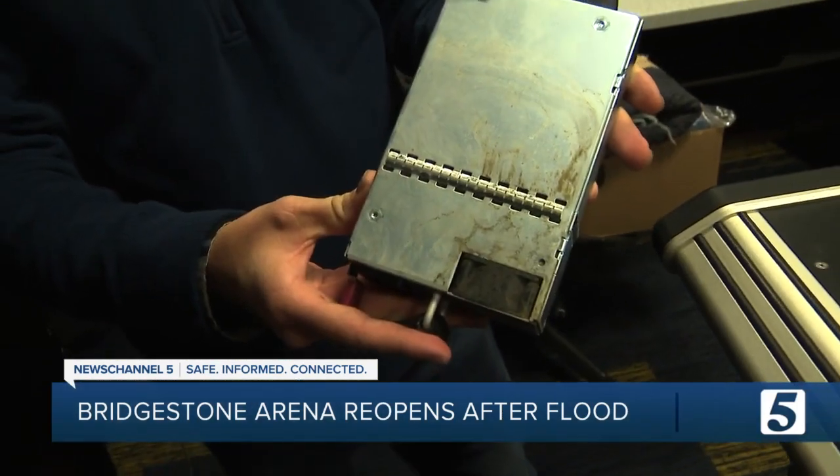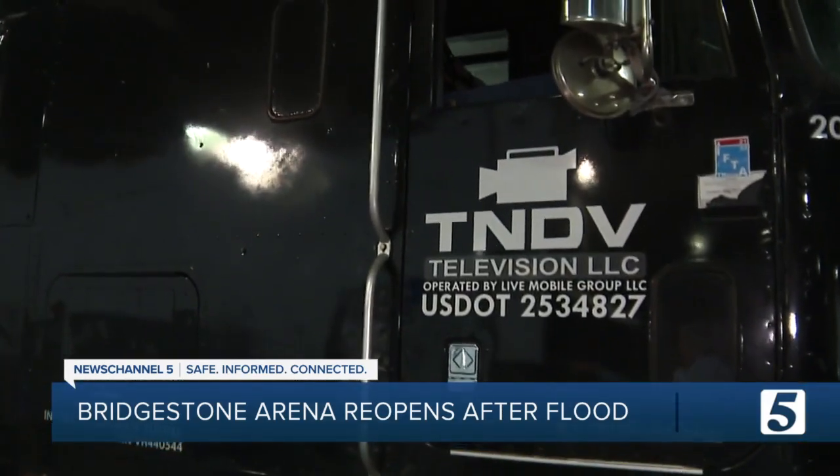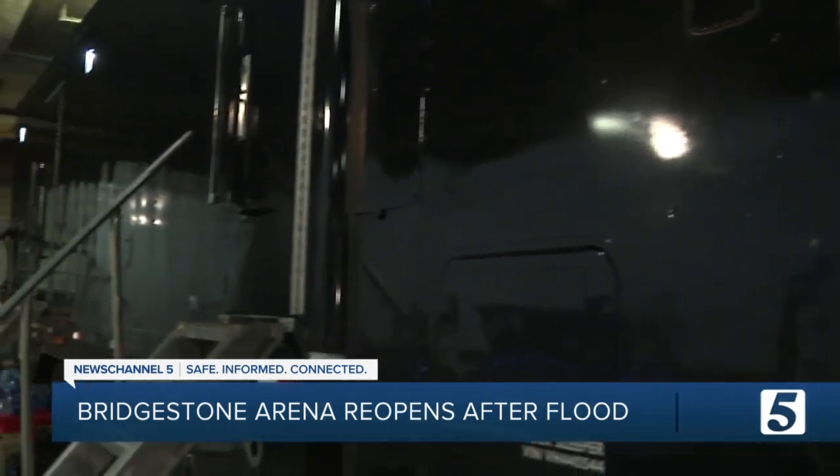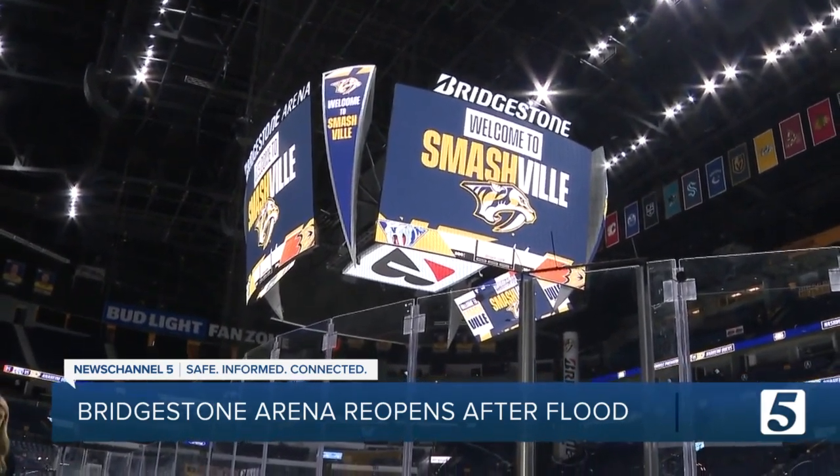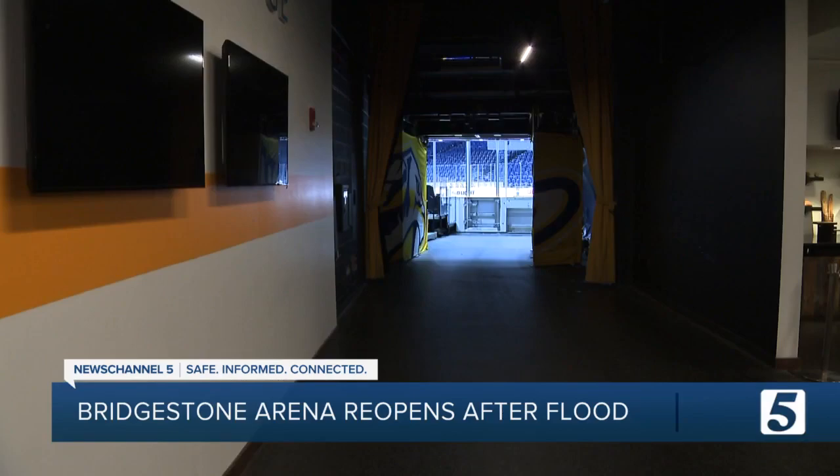Thankfully, a backup plan is already parked in their underground garage. Bringing in their truck to help them through these games and the immediate future was great. And that's been a theme for the last few days for the Preds.